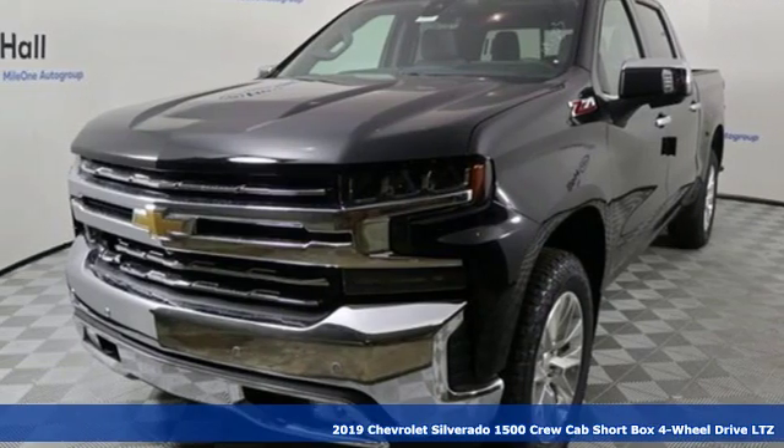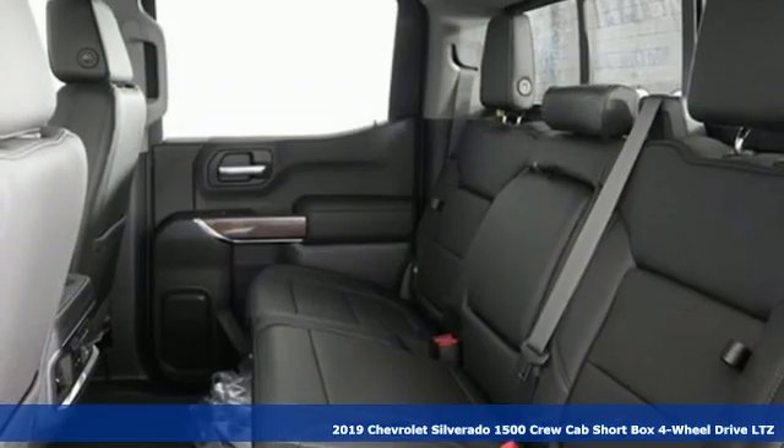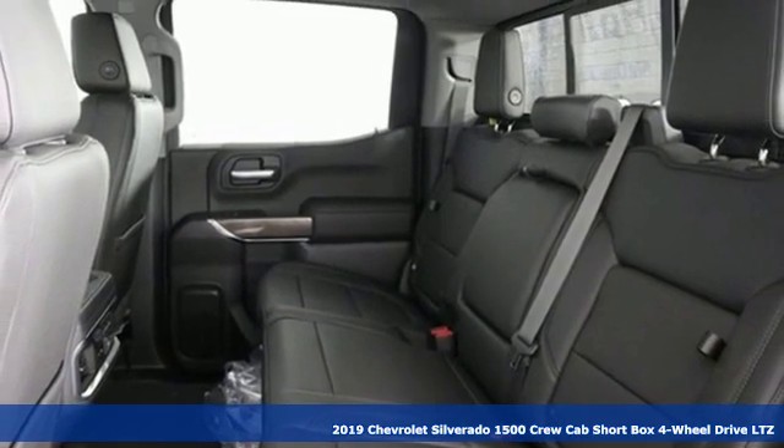Here's a new 2019 Chevrolet Silverado 1500. Chevrolet, 100 years of icons.